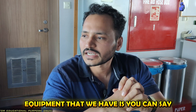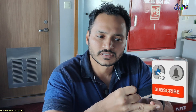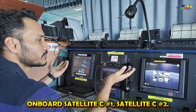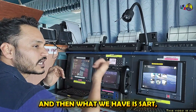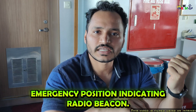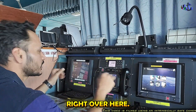The first equipment that we have is VHF, then MFHF, then Satellite C — of which we have two on board: Satellite C number one and Satellite C number two. Then we have SART, which is search and rescue transponder, and then EPIRB, which is emergency position indicating radio beacon. I will tell you about the equipments I have in front of me right here.